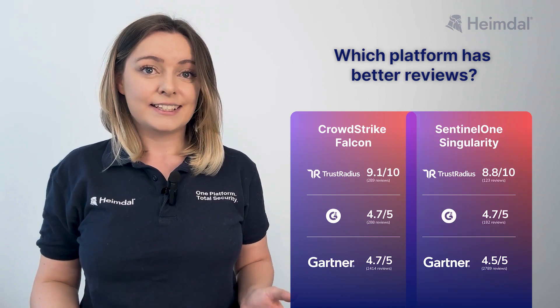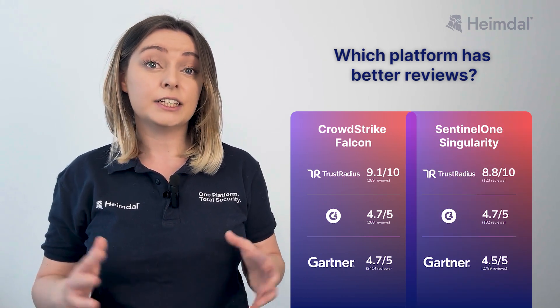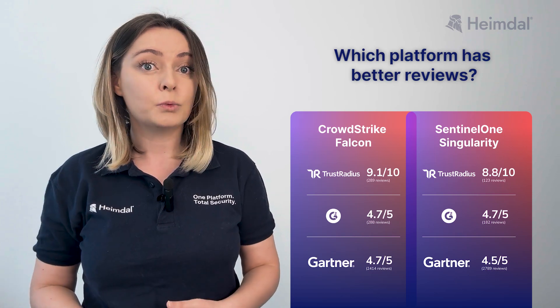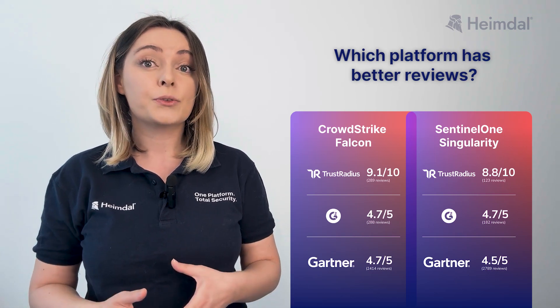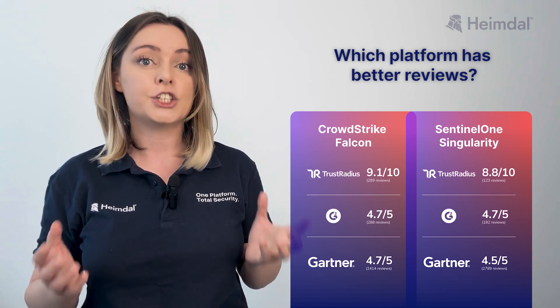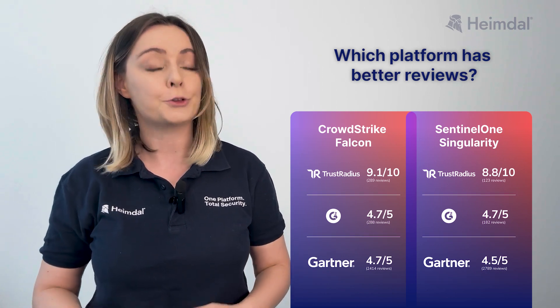Both CrowdStrike and SentinelOne are highly rated across major review sites, while popular worldwide user reviews show their strengths and weaknesses. We analyzed recent TrustRadius, G2, and Gartner reviews for you.